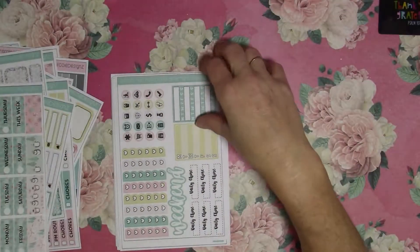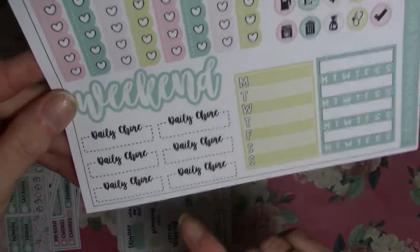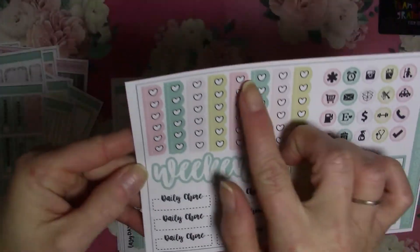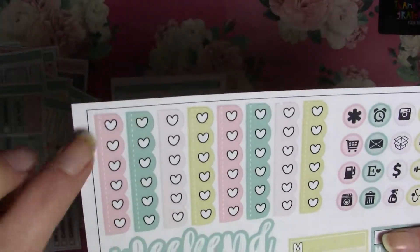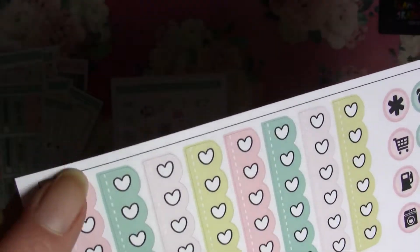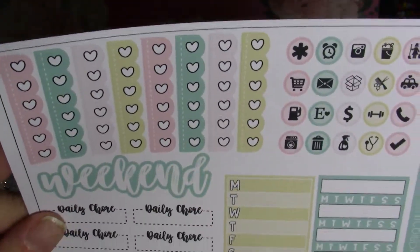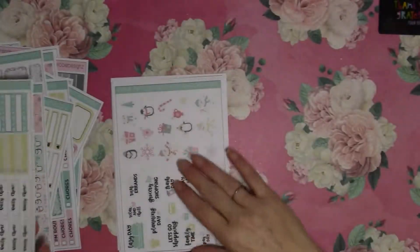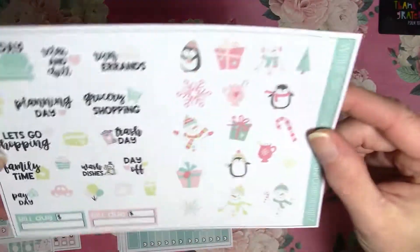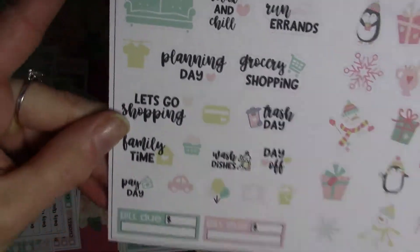I love snowmen — that's probably my favorite holiday thing. Then here's all the functional icons. It's got your daily chores and the weekend. And check out these checklists — it's a little bit different. I like the hearts but it's got a scallop border, so that's cute. I really like that. And then here's all the icons and deco. Super cute stuff with this kit.